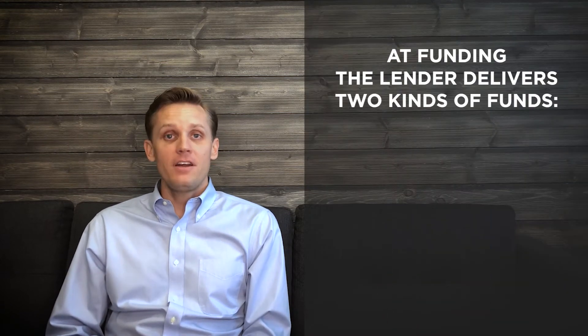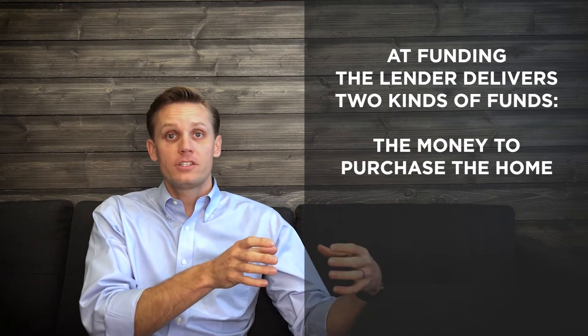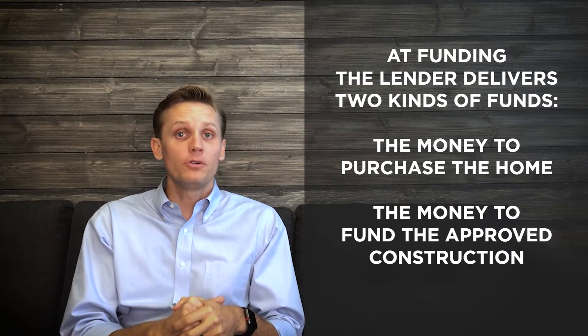After the renovation plans have been put together, the mortgage transaction closes like any other normal home loan. However, at funding, the lender delivers to the title company the amount of money needed to purchase the home and also the appropriate amount of money needed to fund the approved construction.